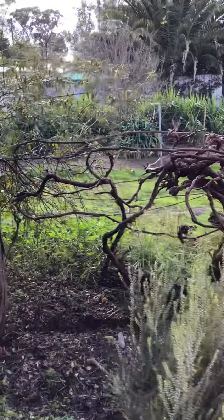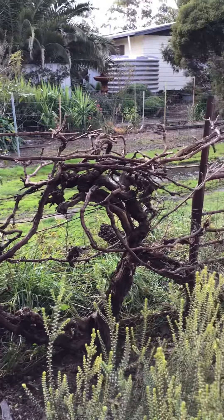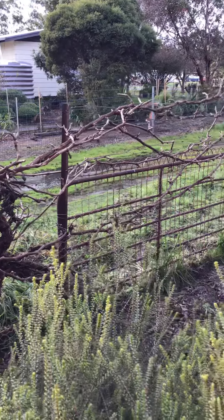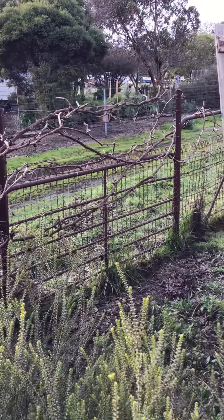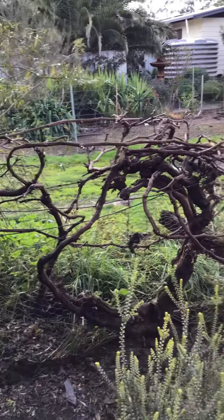And this is the 100-year-old grapevine that I've just recently pruned. I want to put in some more supportive trellis work for it, as it's starting to bear quite a bit of fruit these days, which is really nice.